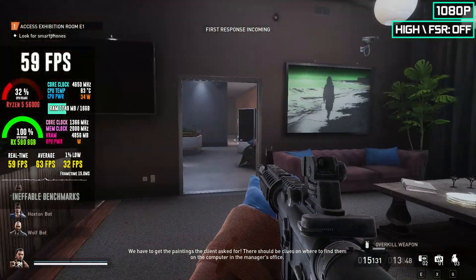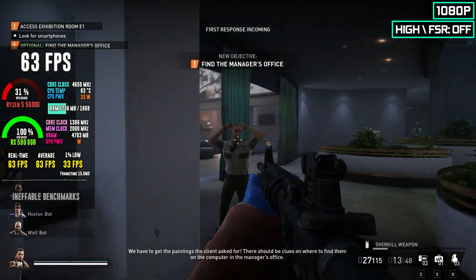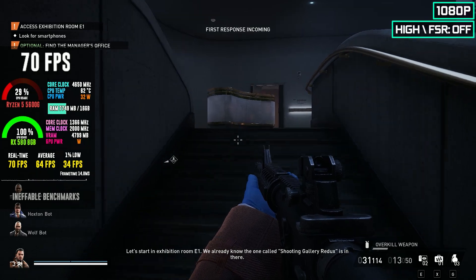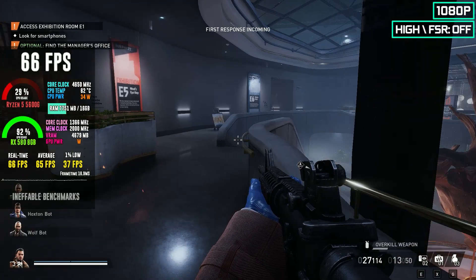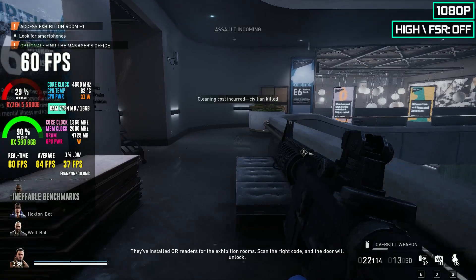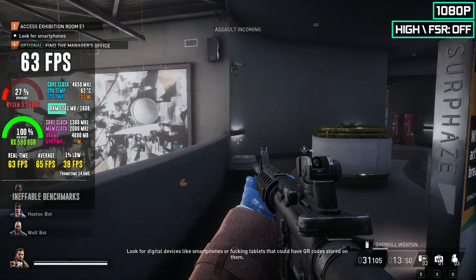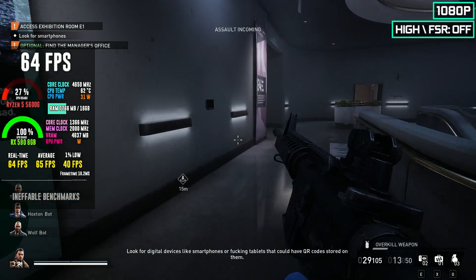We have to get the paintings the client asked for; there should be clues on where to find them on the computer in the manager's office. Let's start in exhibition room E1 — we already know the one called Shooting Gallery Redux is in there. They've installed QR readers for the exhibition rooms; scan the right code and the door will unlock. Look out for digital devices like smartphones or tablets that could have QR codes stored on them.